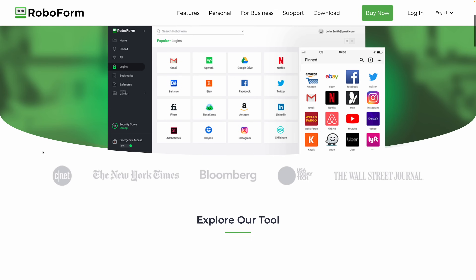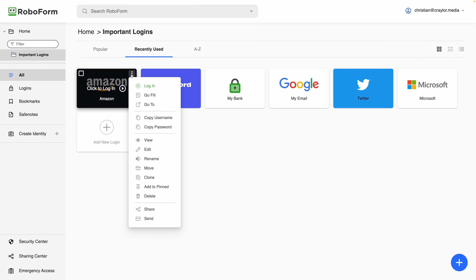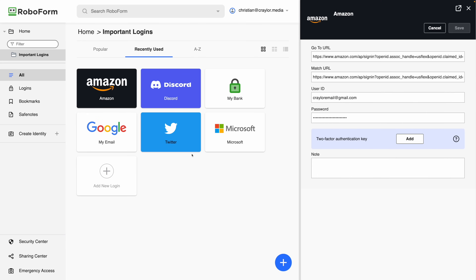The next password manager on the list also has a free plan, and that's RoboForm. The RoboForm free plan works on one device, or the premium plan for $24 a year allows you to sync between unlimited devices. In many ways, RoboForm reminds me of LastPass — the web UI is similar, which is to say not great.